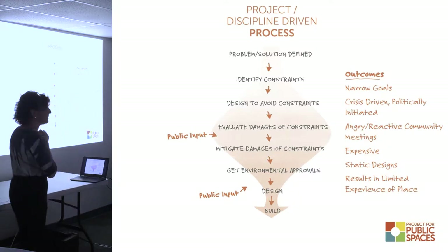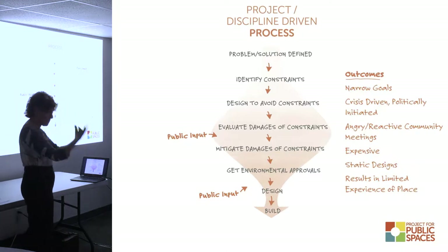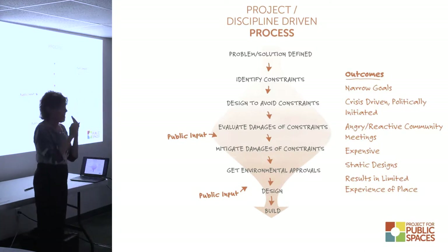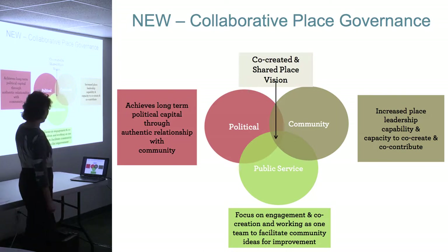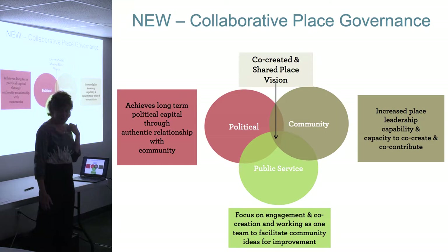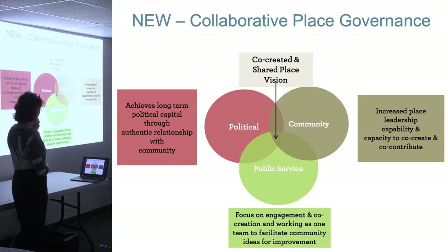They did this in Cali, Johannesburg, South Africa - a beautifully designed park with no one in it. They never talked to the neighbors, never found out who lived there. We like to go in and say, what would you like to do, and then we design it for you. The community is the client. These projects should be done not just to you and for you, but with you and by you. This collaborative place governance diagram is where politics, community members, and public service all work together, increasing the value of the public realm and creating a shared vision of place built on trust and transparency.